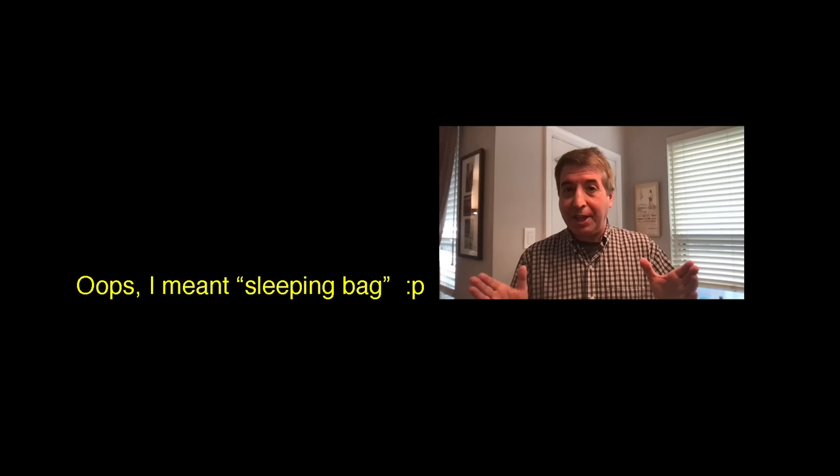The day of the eclipse, April 8th, will be a Monday. If you're able to make a long weekend out of it, obviously that's the way to go — not everyone will be able to, but if you can pull it off, definitely do it. And try to be as self-sufficient as you can: have water, extra water, food, keep the gas tank filled up, and maybe even bring a sleeping blanket just in case.